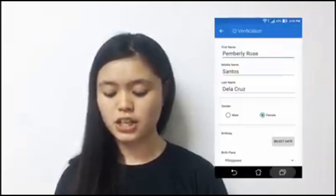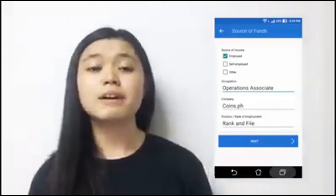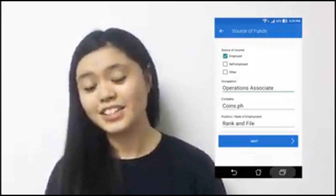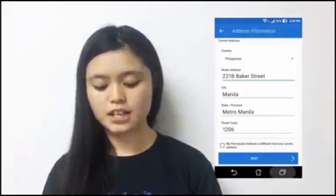Enter your personal information. And then sa source of income, lalagyan nyo dito kung saan magagaling yung funds na ilalagyan nyo sa wallet nyo. For example, allowances, remittances, salaries. And then address information — enter that.